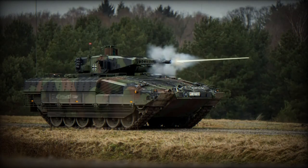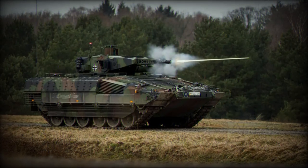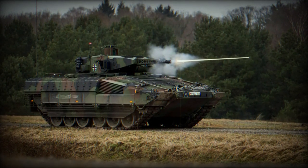Throughout the tests, the Puma covered nearly 1,300km, enduring extreme heat and dusty conditions, along with its crew.